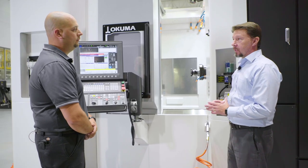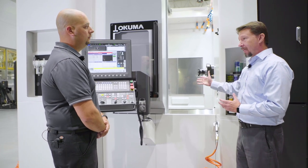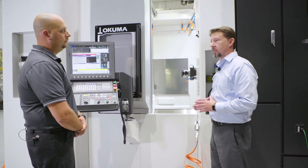This machine is all about speed — combining power, speed, and accuracy. The B axis is a completely redesigned B axis in this model. What have we done differently to be able to increase the speed of that B axis indexing?